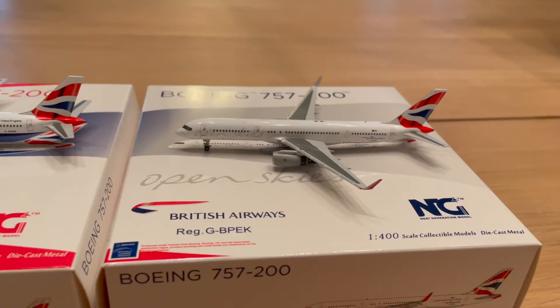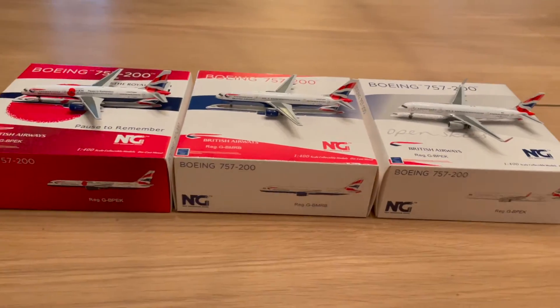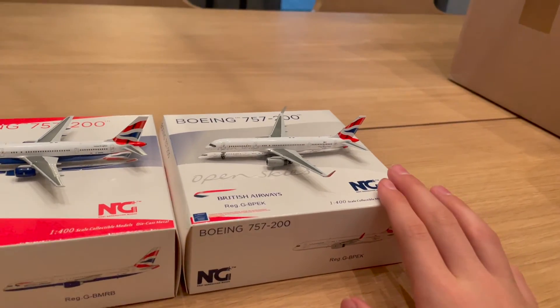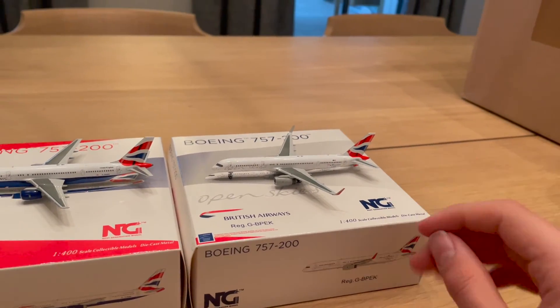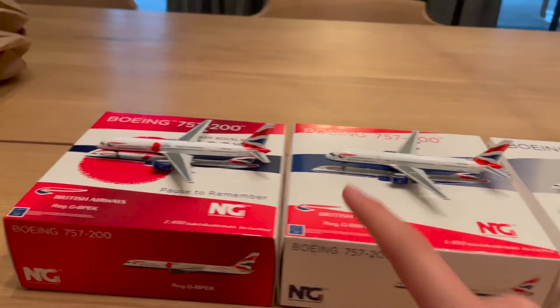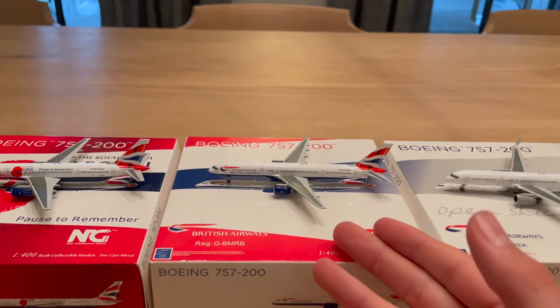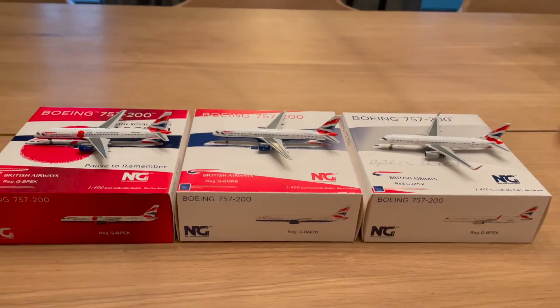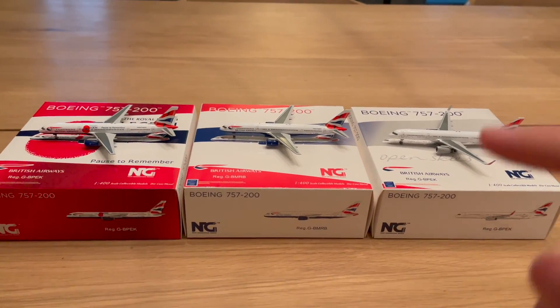I would highly recommend getting all three, but if you have to choose one, definitely get the Open Skies — it's just amazing. Second place goes to the Royal British Legion livery, and third place to the Mike-Romeo-Bravo standard British Airways livery, which is a bit more of a boring livery. Hope you enjoyed the video — don't forget to leave a like and subscribe. See you next time!